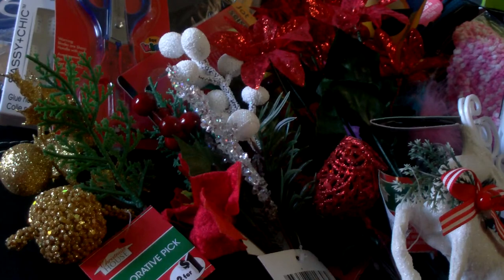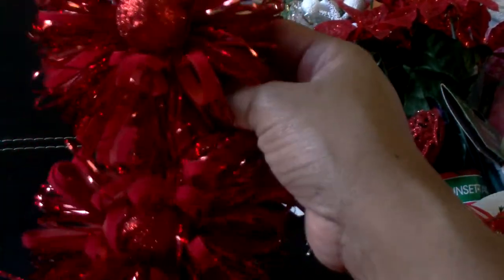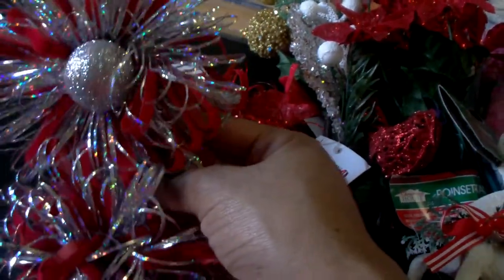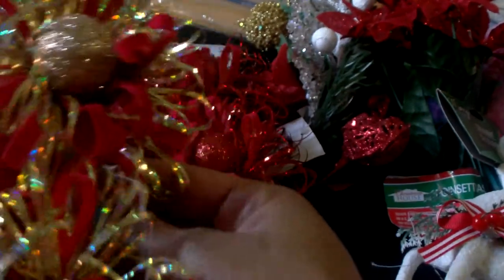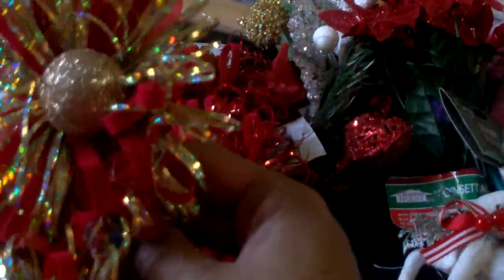I picked up these pretty bowls from the party section — these could be used for Christmas. I got a red one, a silver with red one, and a gold and red one. They come with a little shiny ball in the middle. They did have other colors as well, but I was thinking for Christmas.